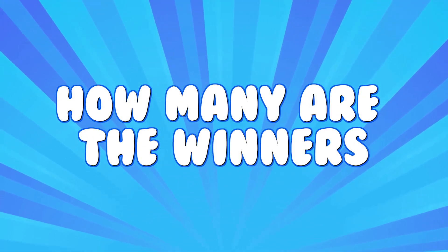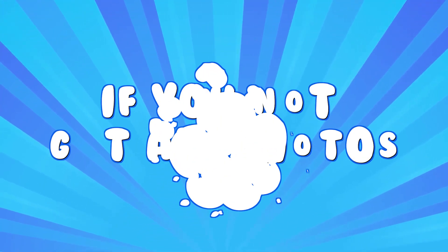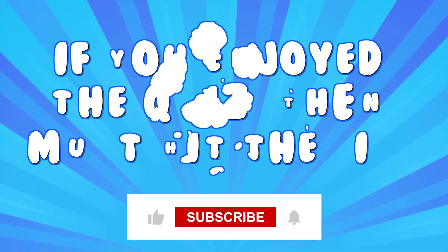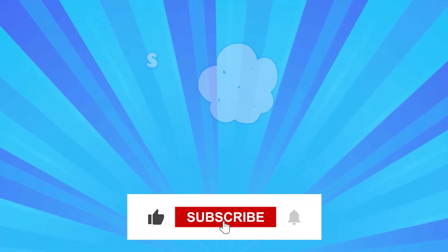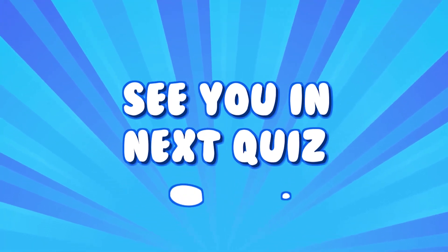How many are the winners? If you did not get all correct then don't worry, stay tuned — we will be right back with another part. Comments down below. If you did not get all correct, keep trying in the next quiz. If you enjoyed the quiz then must hit the like button and subscribe for more amazing content. See you in the next quiz, till then goodbye.